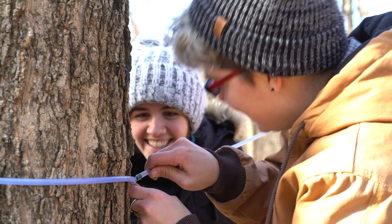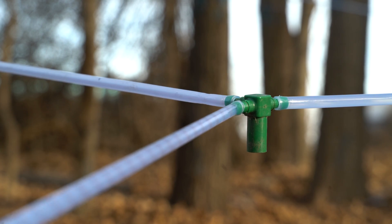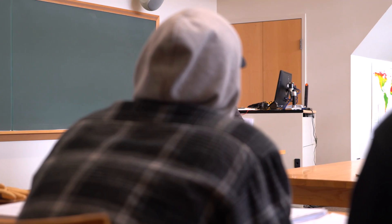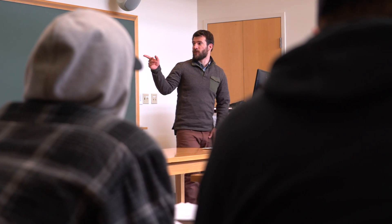We start by identifying maple trees, tapping them to get the sap, and then we take the sap and boil it into syrup. With that product we do a value-added business project to enhance the value of the sap we collect.